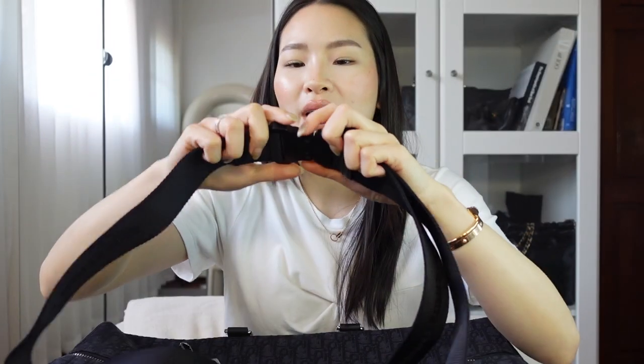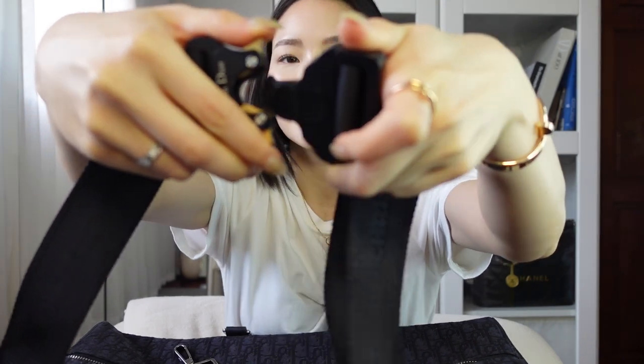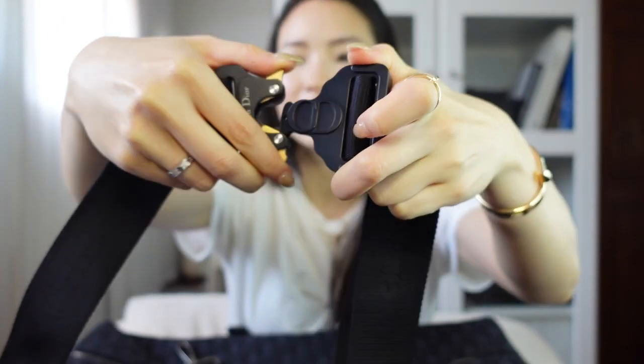It looks great on men when it's crossbody. It does not look great on me because I am not that big. The hardware — this part straps on and off. I just absolutely love this part right here with the CD Christian Dior. It's just so pretty and I'll have outfit shots of me wearing this.